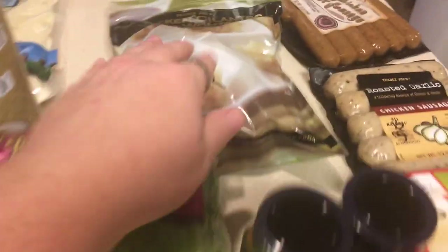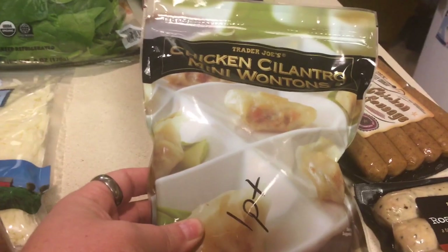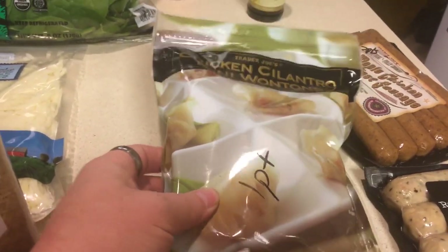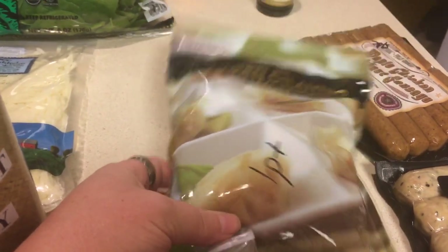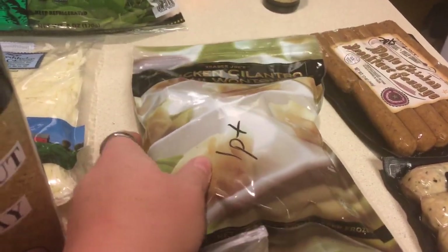I got some chicken and cilantro mini wontons. They are one point for four. I know they are very tiny, but if you want just a little snack — you could have four for one point or eight for two points, which I don't think is bad.